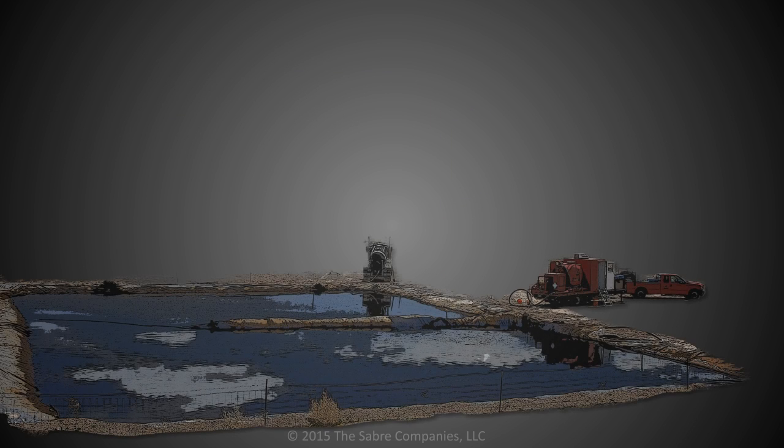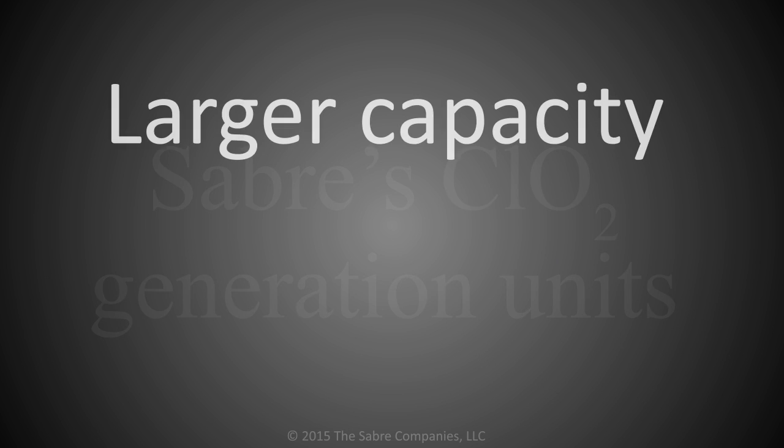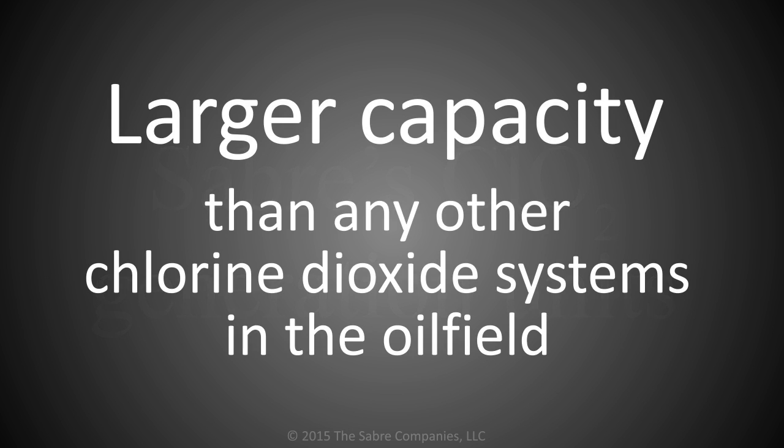Many of Sabre's clients reuse 100% of their produced fluid as treated via Sabre's process. Sabre's units have larger capacity than any other chlorine dioxide systems in the oil field.